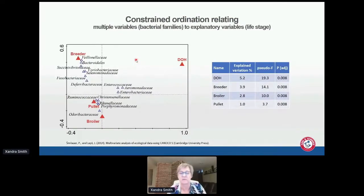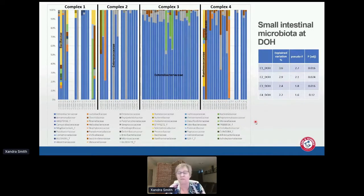We use constrained ordination — as Christian gave a good explanation of yesterday — to relate multiple variables, in this case bacterial families, to explanatory variables such as life stage, and we look at the explained variation. Day-of-hatch here has a pseudo-F of 19.3, which is really high — a pseudo-F of one means no difference between groups. What we're seeing is a succession effect: day-of-hatch, then broilers, then pullets up to 20 weeks, then breeders, with a lot more diversity and different groups of bacteria associated with breeders.